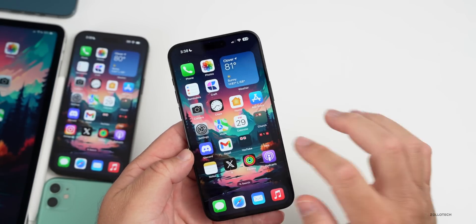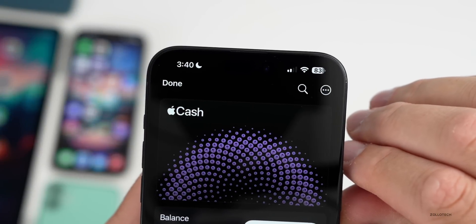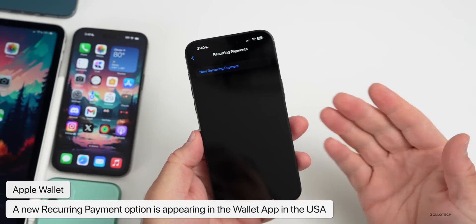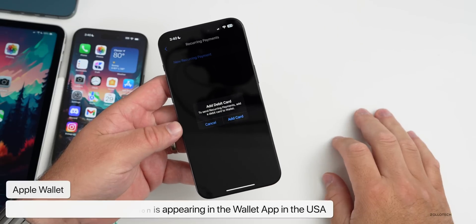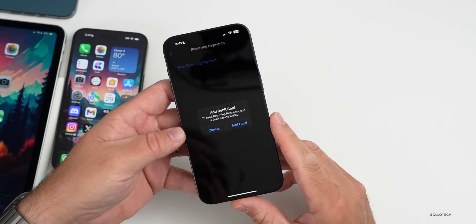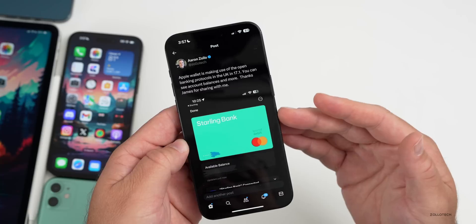Starting today, Apple Cash recurring payments is rolling out across iOS 17 in the USA — and possibly other countries as well. If we go into the Apple Wallet app, within the Apple Cash card, tap the three dots in the upper right, then tap on recurring payments, you can now set these up. The first time you open this you'll see a splash screen, but you can tap new recurring payment, add a debit card, and set up a recurring payment directly from your bank account.